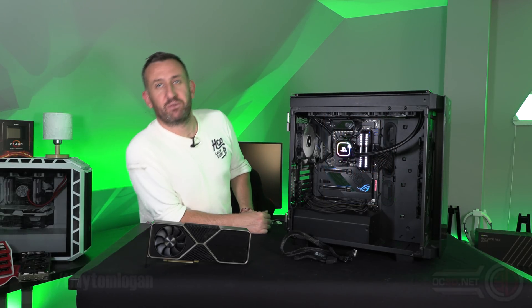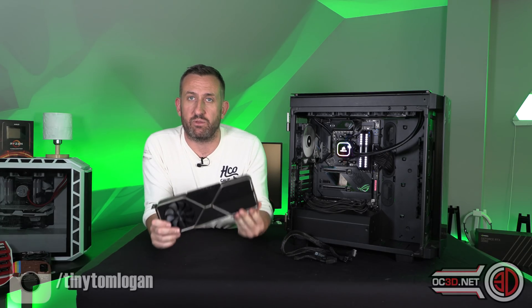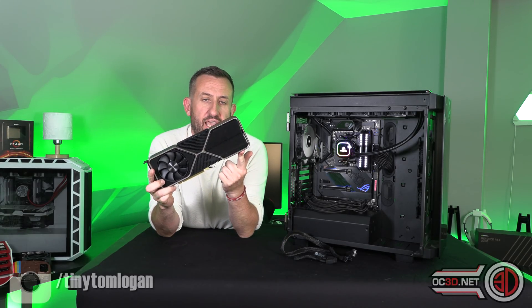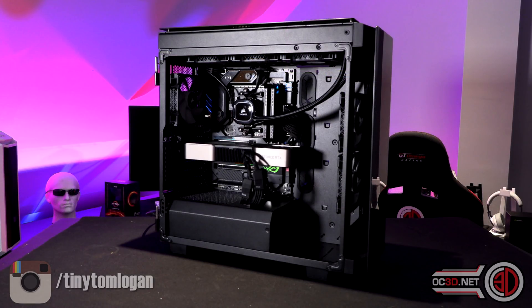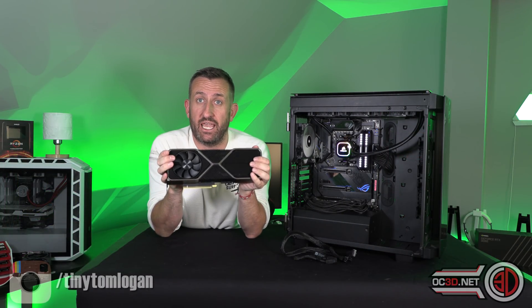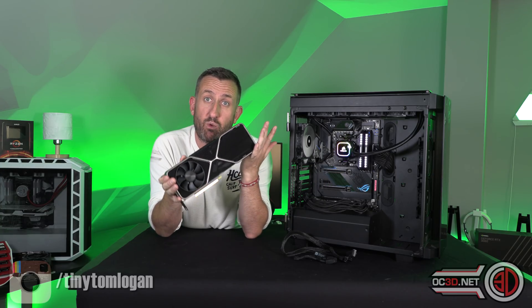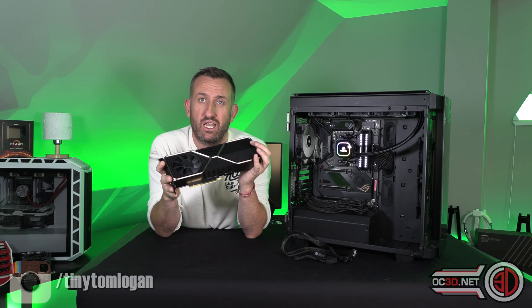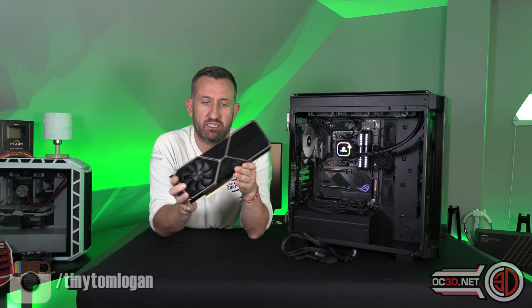Hey guys, it's Tiny Tom Logan back with another video for you. A lot of you asked why I didn't do a box opening of the 3080, because it had been on my social media. If you don't follow me on Instagram, Twitter, or Facebook, the links are underneath. I do have one, but when Lars emailed us to say the NDA had changed and we were allowed to do box openings and previews, I was actually too busy testing — and I have finished my testing for this, as much as I can do at the moment.